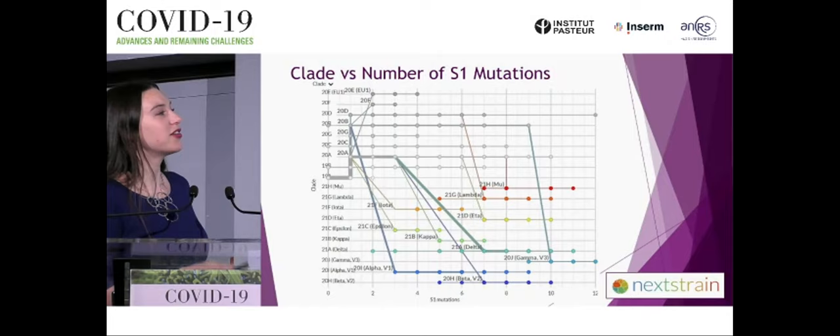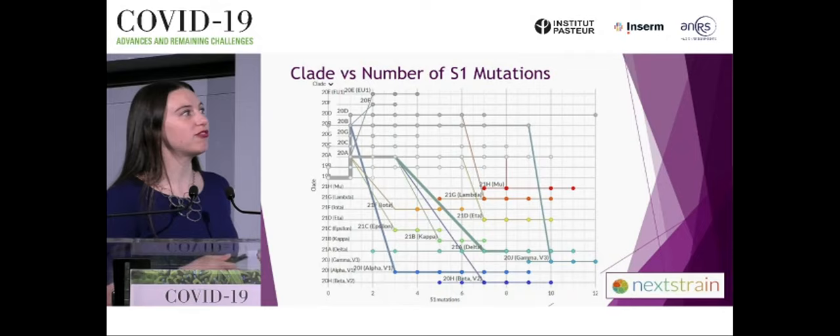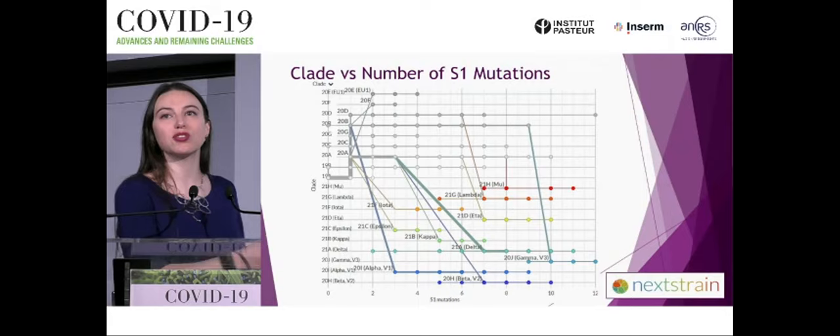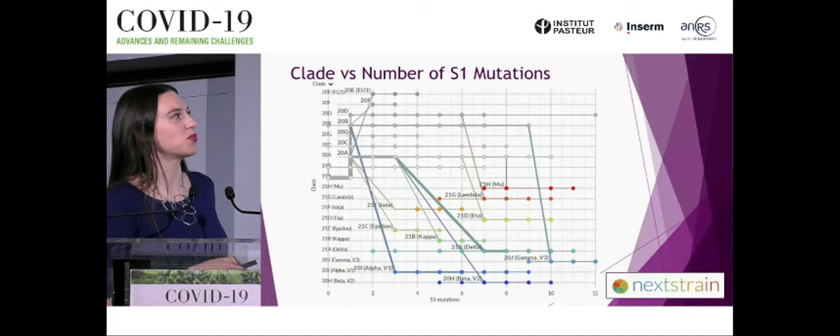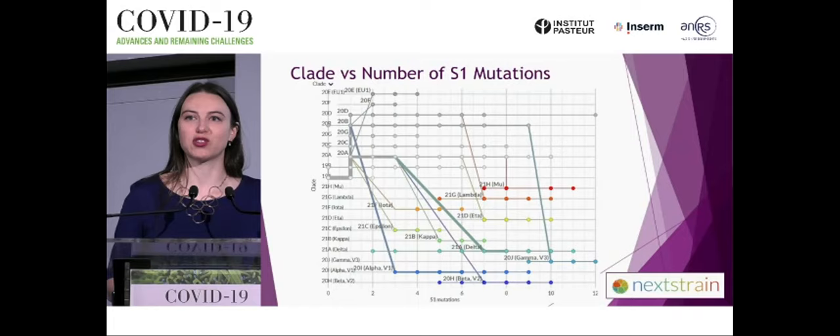In a final chart, we look at different clades on the y-axis and the number of S1 mutations on the x-axis. Variants of concern and interest often score higher on S1 mutations, but there's no clean line to say this definitively marks something as concerning. Gamma, which has many S1 mutations, is on the way out, while delta — which is variable in S1 mutations — has come to dominate. It's not as simple as taking a few metrics to clearly predict which variant we need to worry about next.